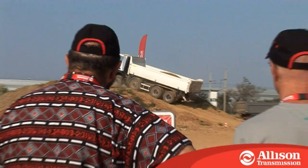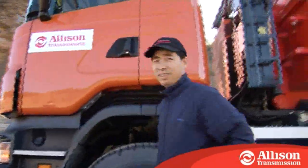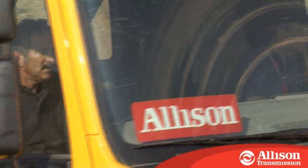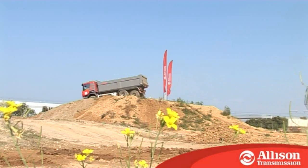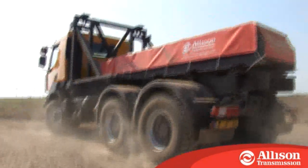What's more, we would like you to experience the Allison advantage for yourself at one of our global ride and drive events. Come and test drive an Allison for yourself and see why OEMs, distributors, construction companies, and their drivers all agree that Allison fully automatic transmissions deliver the automatic experience with an unrivalled combination